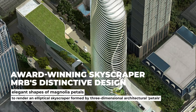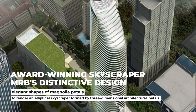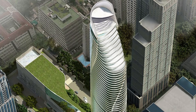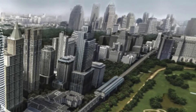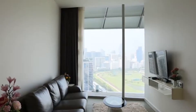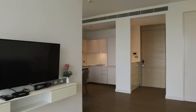Magnolia's Ratchadamri Boulevard's distinctive design, inspired by the elegant shapes of Magnolia petals, deconstructs the typical podium typology to render an elliptical skyscraper formed by three-dimensional architectural petals that aesthetically spiral along the tower's full height and the podium's full length, like a Magnolia flower springing up from the ground. It received three outstanding accolades from the Thailand Property Awards in 2014: Best Architectural Design, Best Interior Design, and Highly Commended Best Luxury Condo Development in Bangkok.